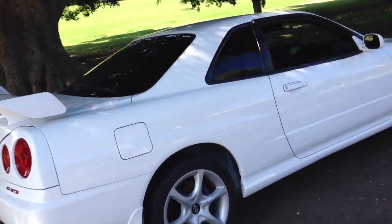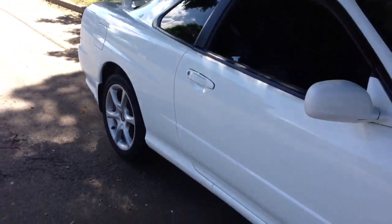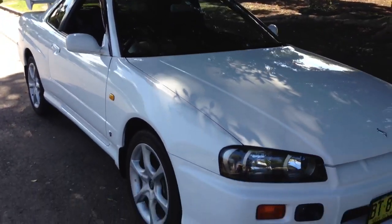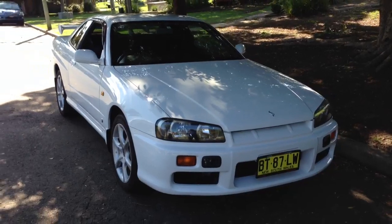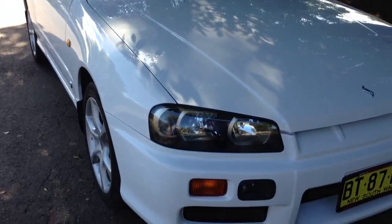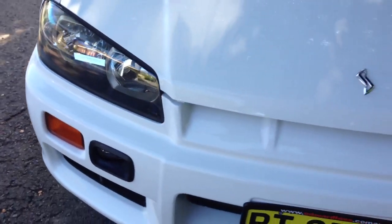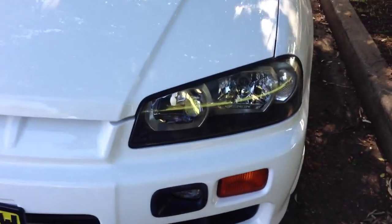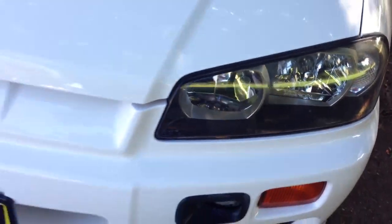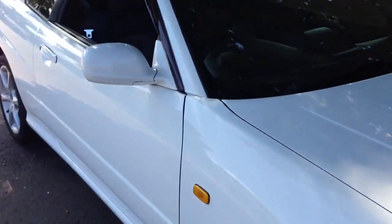Original wheels, beautiful in white — I love that colour. It's a very straight, lovely machine. Nice clear headlights, standard lights, factory. Not sun affected. There's no repairs on this car.